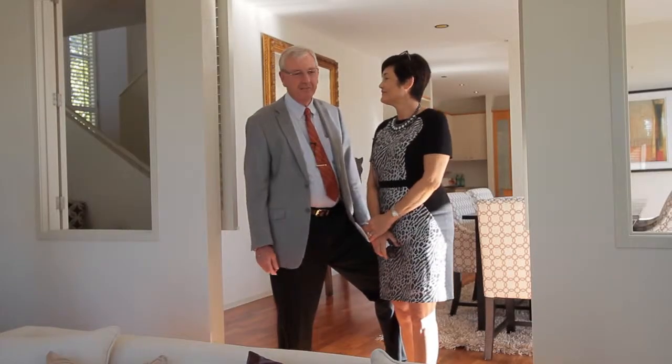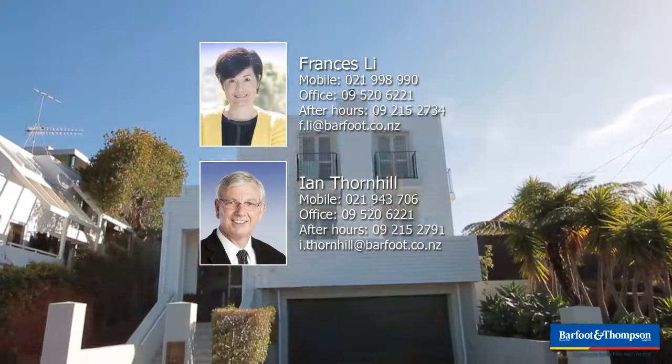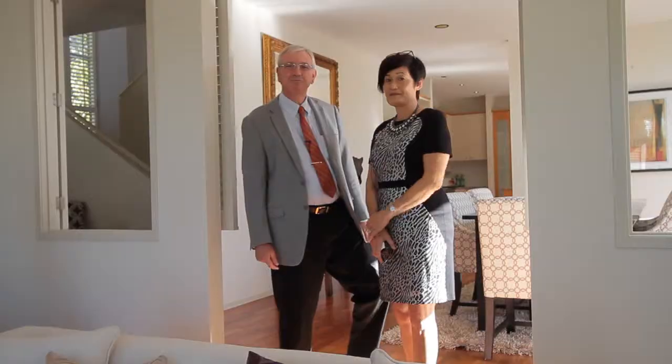Be sure to view this stunning home. We welcome you through our open homes and we look forward to seeing you. Thank you. Bye.